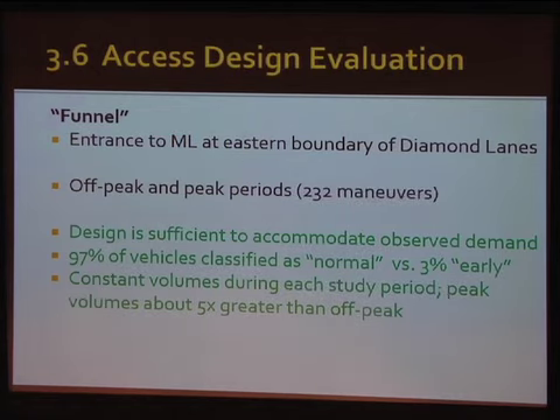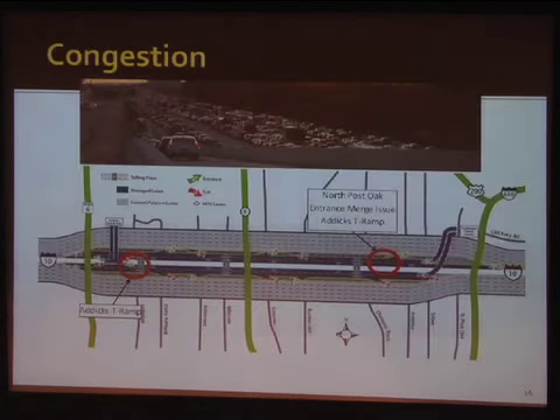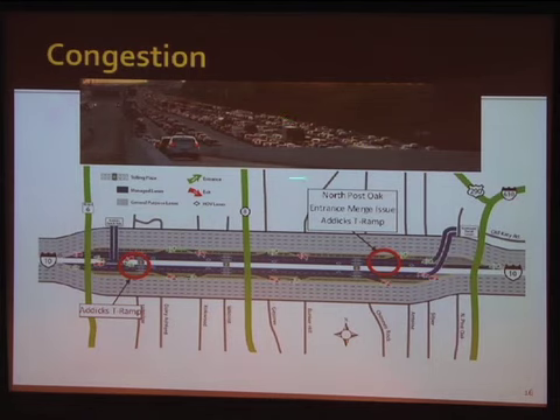At the funnel, we were really looking at congested conditions on the general purpose lane — there wasn't much problem with people getting into the HOV lane since they're glad to get into those managed lanes. This picture is from about two or three years after the facility was built, and there was an incident this early morning.